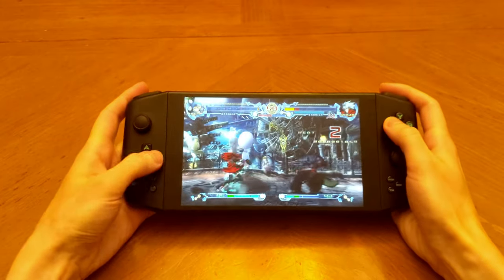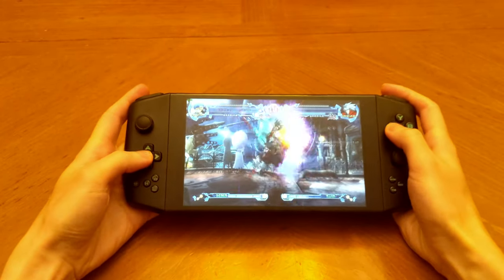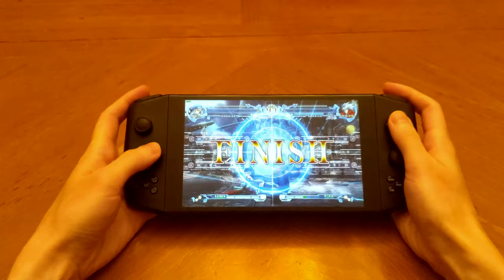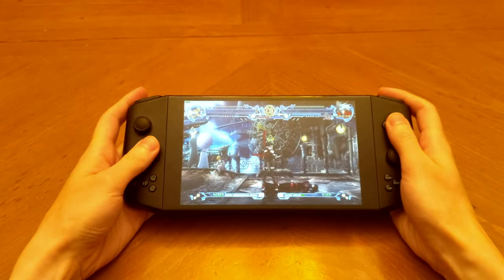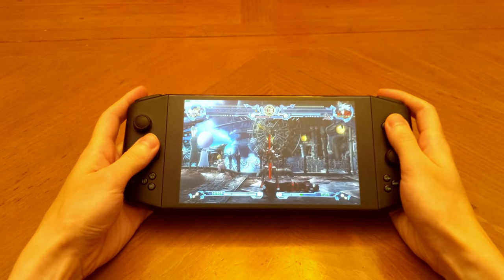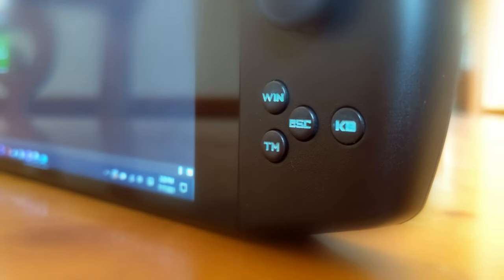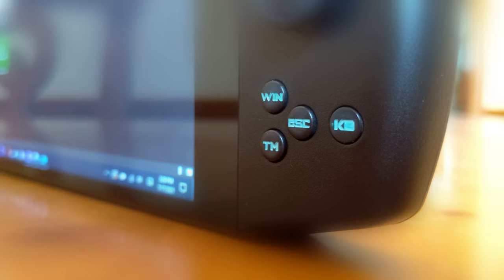The buttons are clicky and precise, and the D-pad is good enough that you'll have no problems in platformers and fighting games. Another advantage of the Aya Neo is how it embraces the fact that it is a PC, rather than ignoring or working around it. Built into the controller are buttons for the Windows Start menu, Task Manager, Escape, and a keyboard toggle — and in the absence of a physical keyboard, these really come in handy.